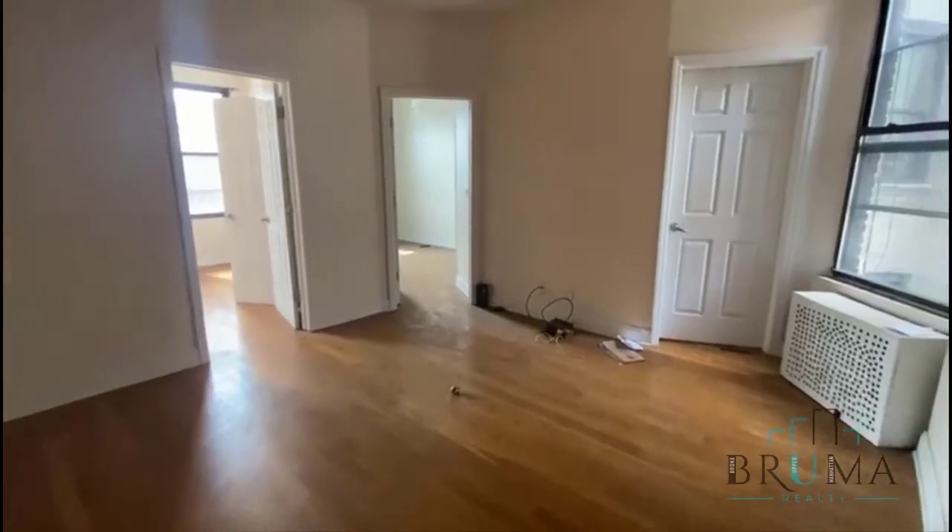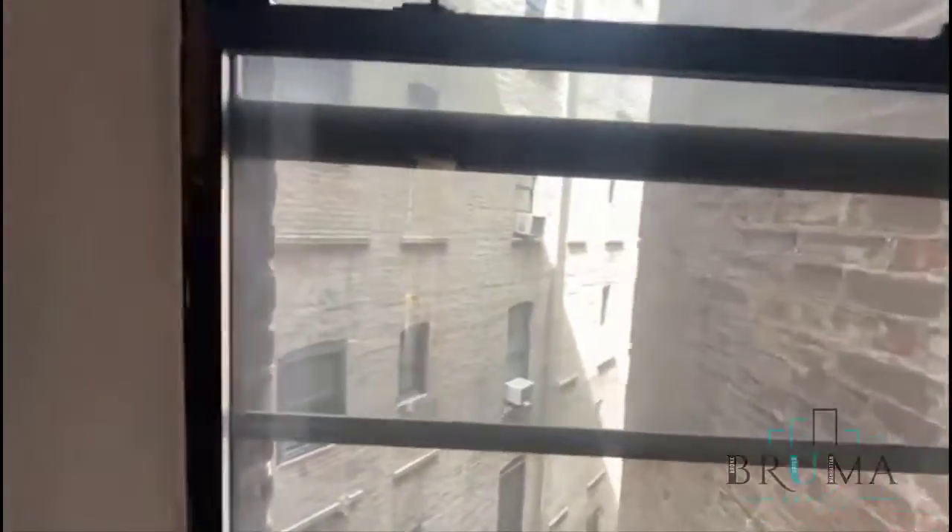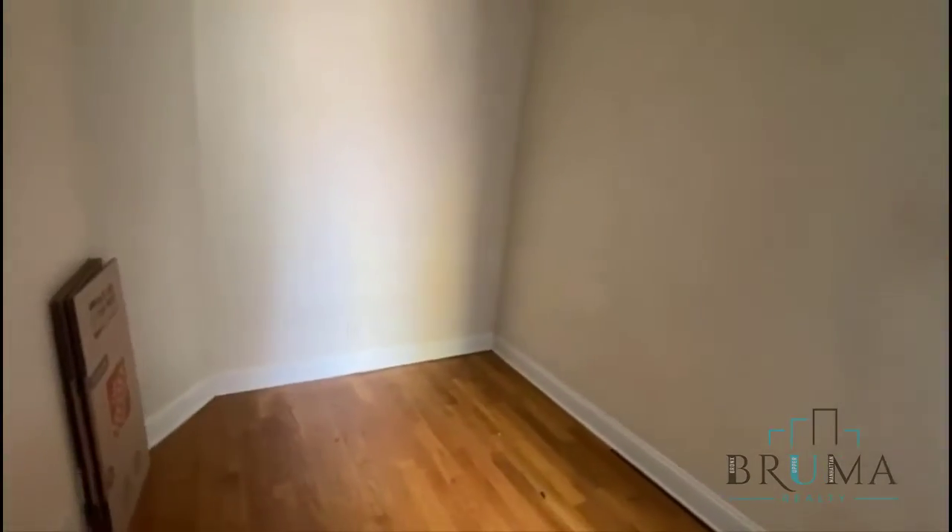Very nice size living room. This is a full size bed.